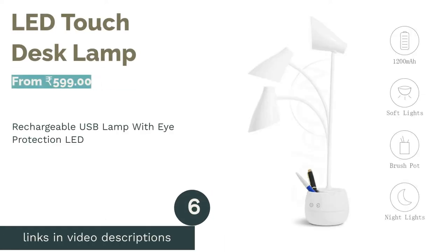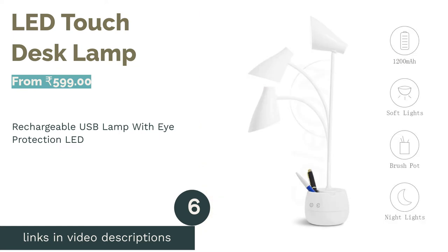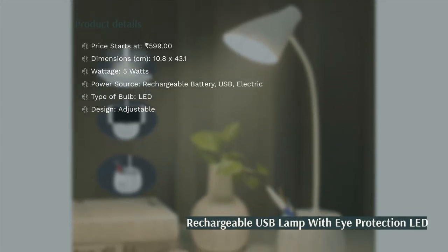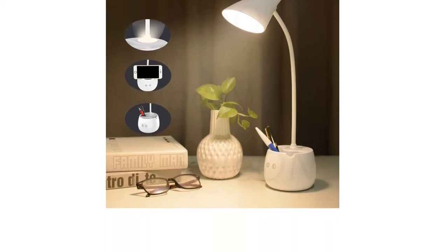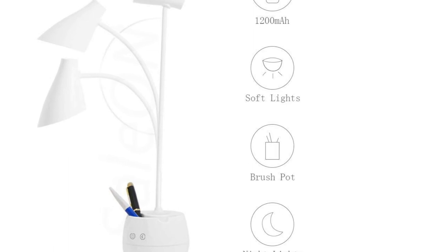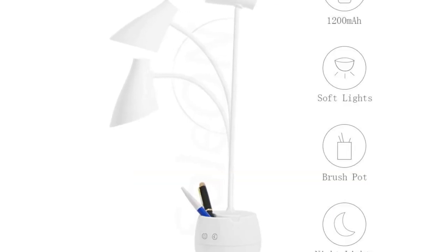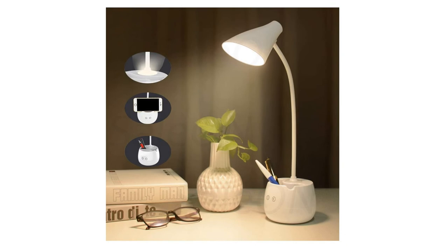The next product is the LED Touch Desk Lamp. This multifunctional study lamp comes with three levels of brightness, a nightlight, a pen stand, and a mobile phone holder. Its flexible silicon neck allows you to adjust the angle of the light to suit your needs. Depending on the brightness level used, it has a good battery backup of up to one hour and 25 minutes and can be charged via USB from your computer or a power bank. However, be careful not to use the lamp while it is charging.